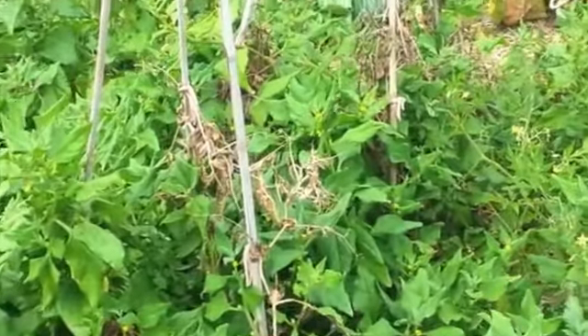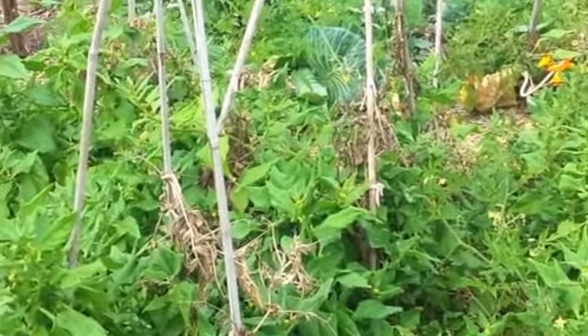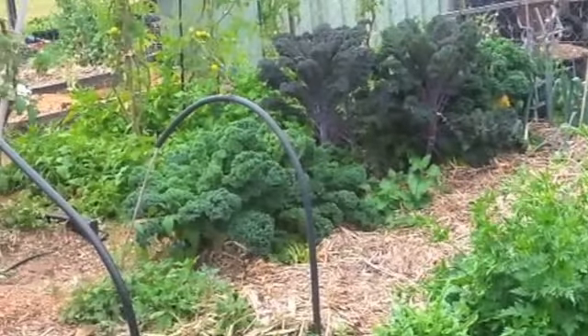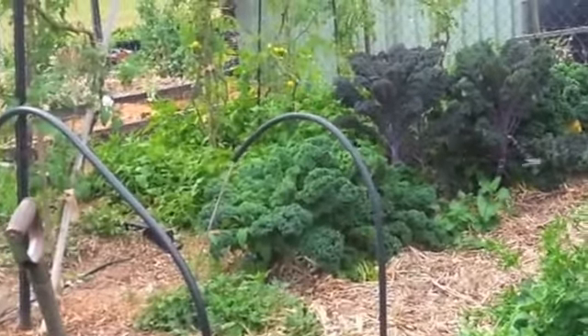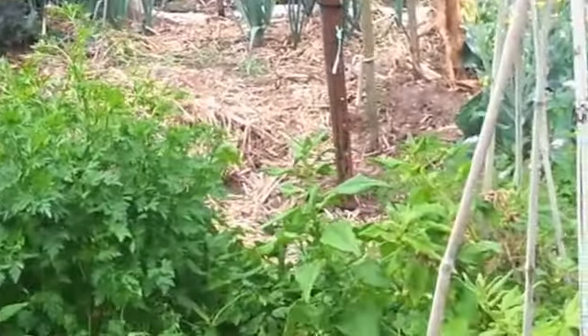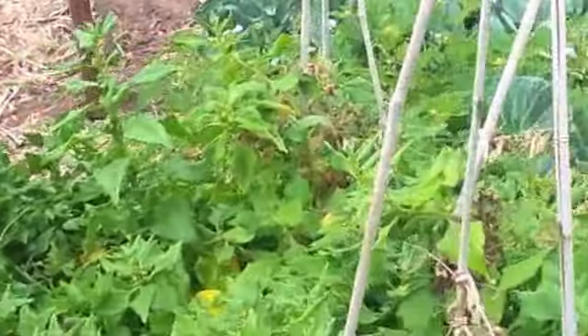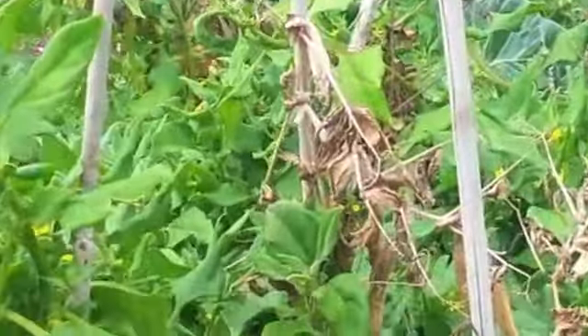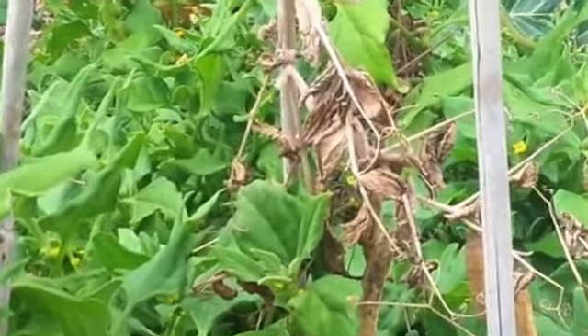I just discovered something amazing in my messy garden. Some little fairy wrens have decided to make a nest. It's so exciting. I hope I don't scare them off by my activity, although she didn't seem the least bit scared when I was here. So I'll just show you where it is.